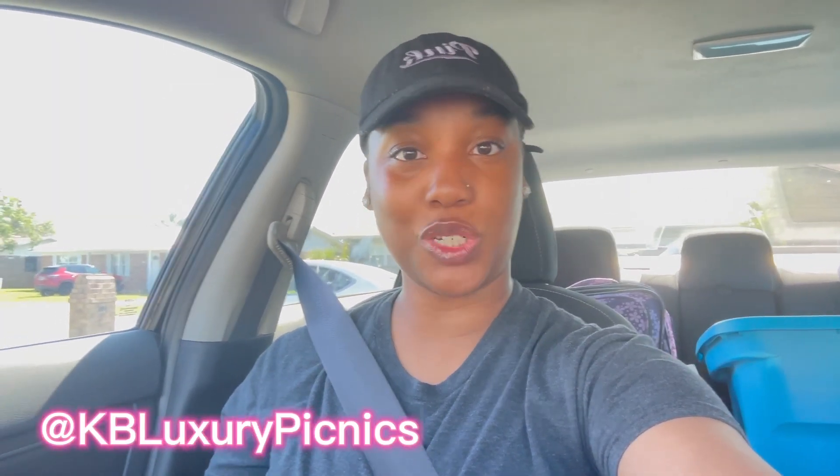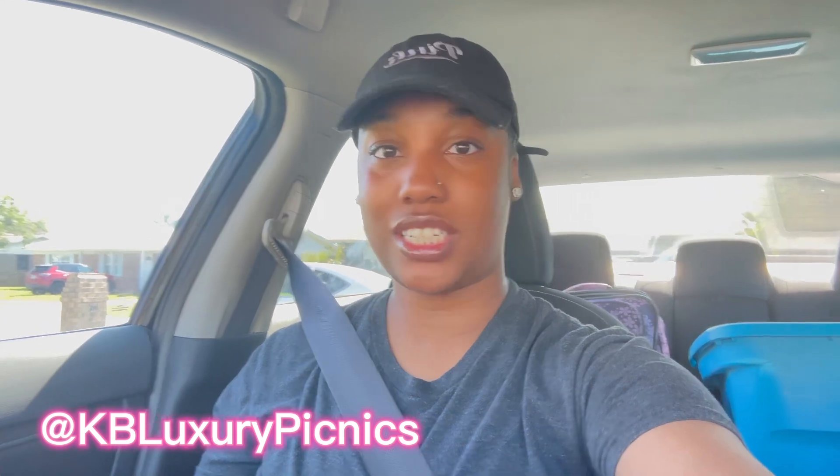Hey guys, it's Kiki and welcome back to my channel. We got my little sister Naya with me. I know it's been a little minute, but we're not gonna talk about that right now. Today is a very exciting day because we are setting up our first luxury picnic. I just started a new business — KB Luxury Picnics — where I set up these nice picnics. Today's my actual first real one; I've been doing mock picnics up until now.